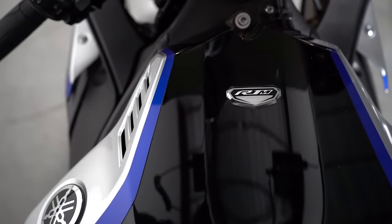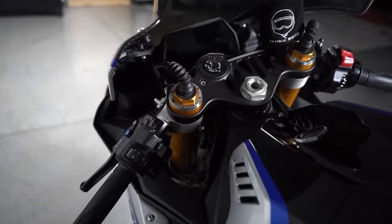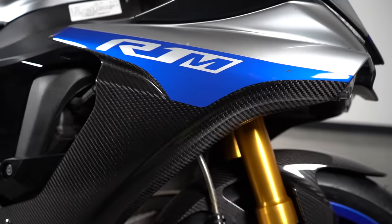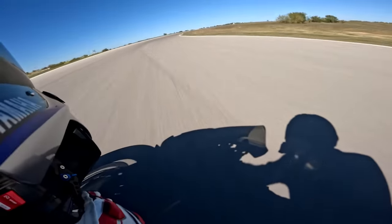The R1M expands upon the R1 platform using the same engine, frame, and swing arm, but differs in the use of electronically adjustable suspension from Ohlins, carbon fiber bodywork, and stickier Bridgestone tires. The R1M is a pure race-bred machine providing a substantial improvement in handling over an already highly capable bike.